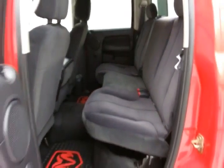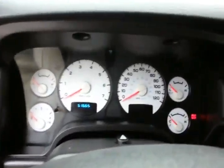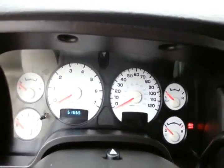The doors open up nice and wide, making it easy to get in and out. This SLT has keyless entry, power windows, locks, and mirrors. Large easy-to-read gauges, and only 51,000 miles.